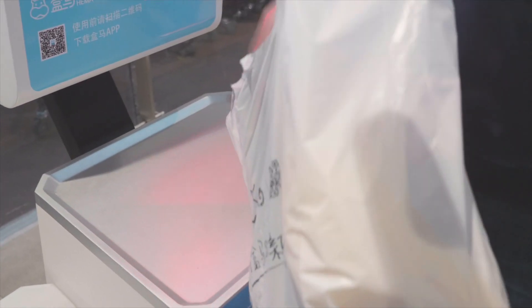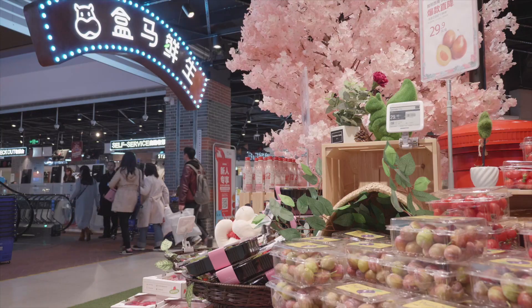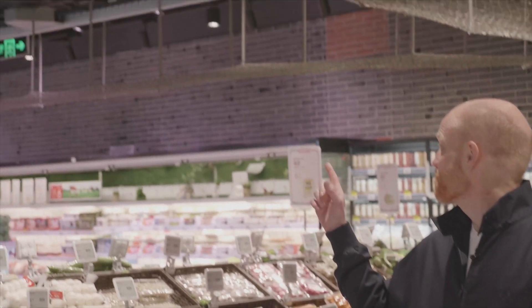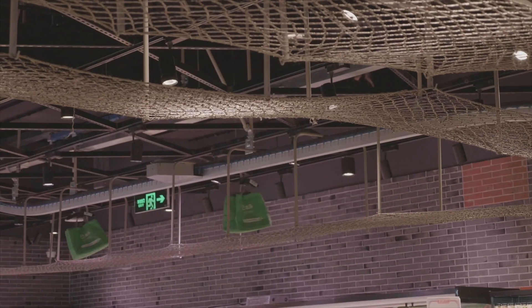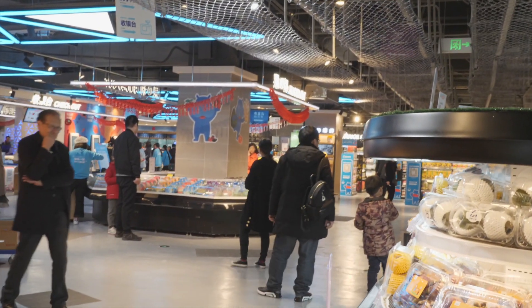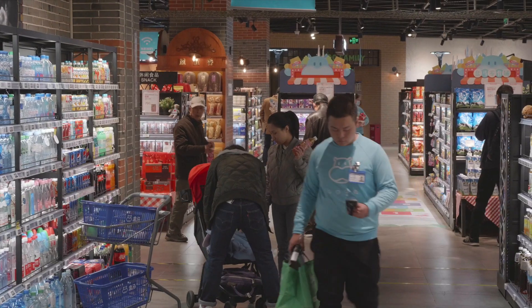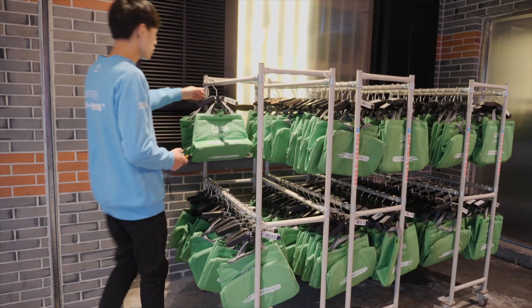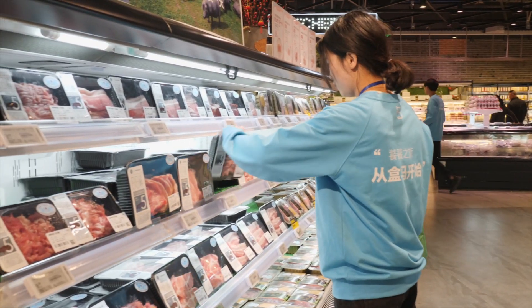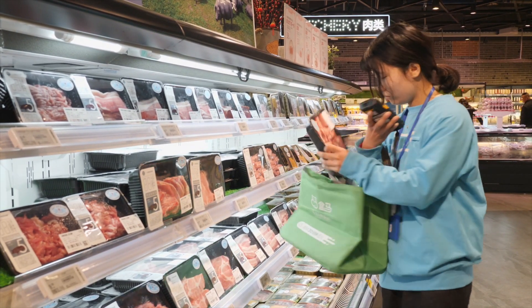All of these features make Hema a great modern supermarket, but if you really want to understand the magic of this store, you have to look up. Those conveyor belts are located over the store because Hema also serves as a fulfillment center — in a sense, the market is the warehouse. And see these people running around with the Hema sweatshirts on? They are fulfilling online orders.